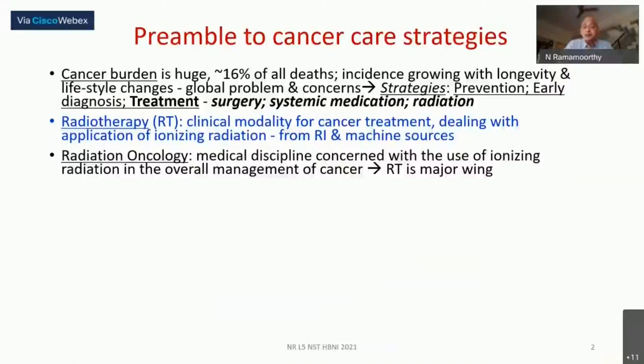While prevention to the best extent possible and the earliest possible diagnosis are likely to help enable very early treatment, ultimately whether you discovered it very early or very late, cancer patients living with cancer have to be treated. That treatment includes this important component of radiation.